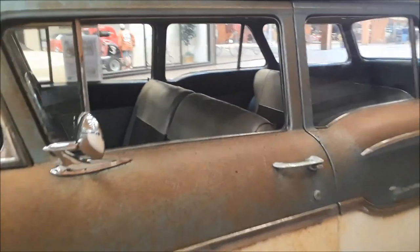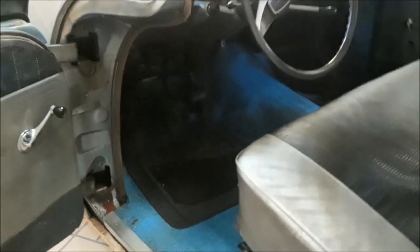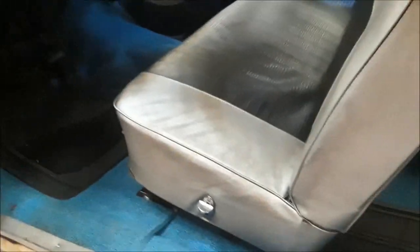Someone put carpeting into it, which is kind of disappointing, because this should really have mats. You can see the carpeting — that's not even that good. I'm not thrilled.